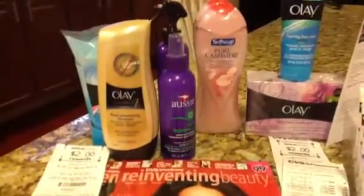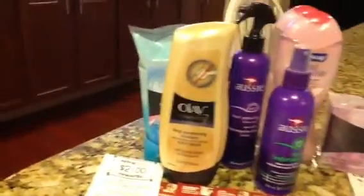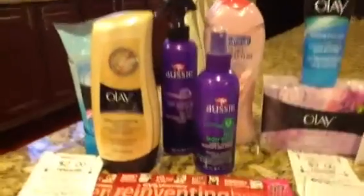There were some good $2 coupons off for these Aussie hair products, so CVS had these on sale for $2.99, so I paid $0.99 each for those.